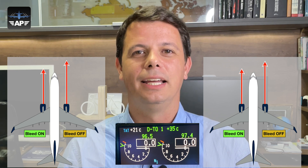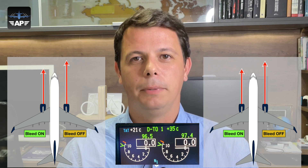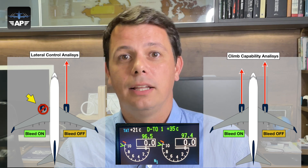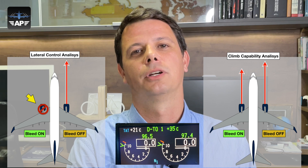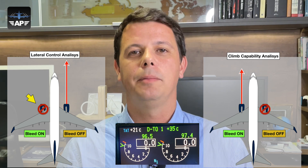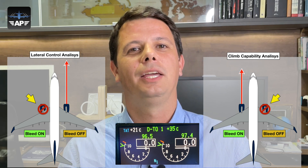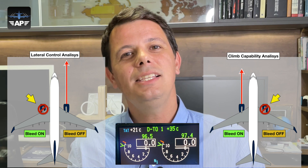I love the answer for that: it depends. It depends on what is being evaluated. If we're talking about controllability, the weakest engine failing will leave you with the strongest engine, which produces the biggest amount of yaw requiring more speed or more rudder to be controlled — so the weakest engine is the critical engine for controllability. If we're analyzing climb capability, however, the strongest engine failing will leave you with the weakest engine, which makes you climb with a lesser rate or gradient — so the strongest engine is the critical engine for climb analysis. For the same situation, depending on what's being analyzed, the critical engine could be the weakest or the strongest one.